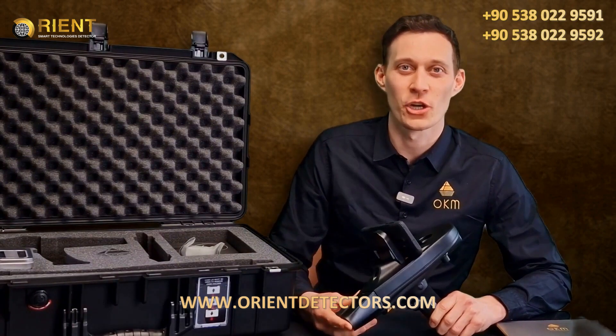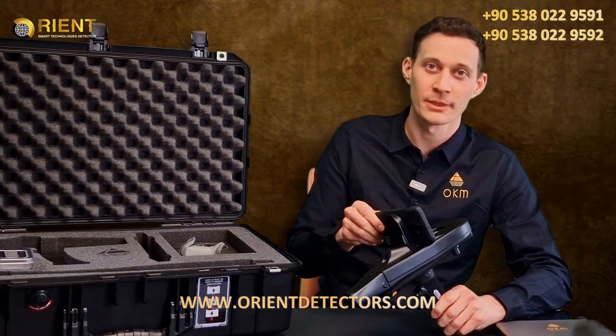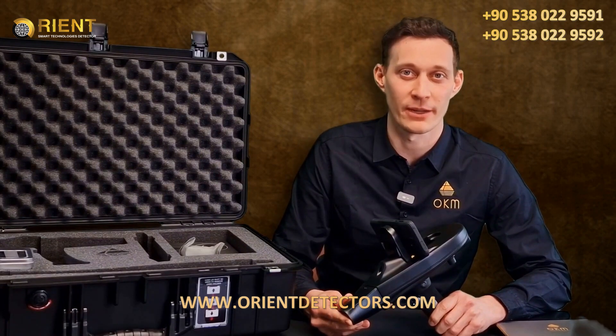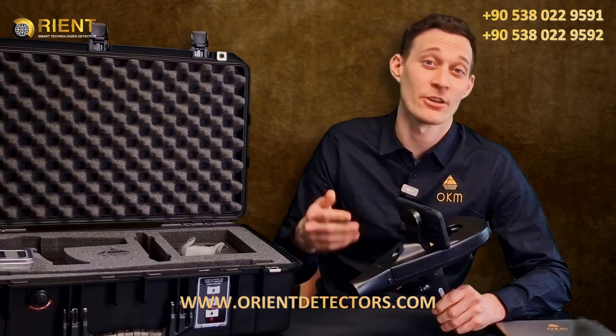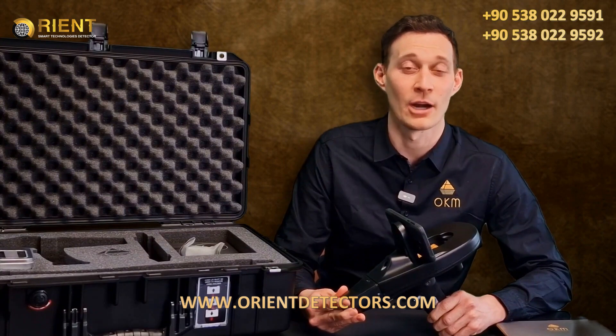Let's have a look at the control unit — a very lightweight 700-gram control unit where we have fixed the Android phone. We have already pre-installed the Delta Ranger app on the Android smartphone. Additionally, a large internal battery with over 12 hours of operating time is built in.